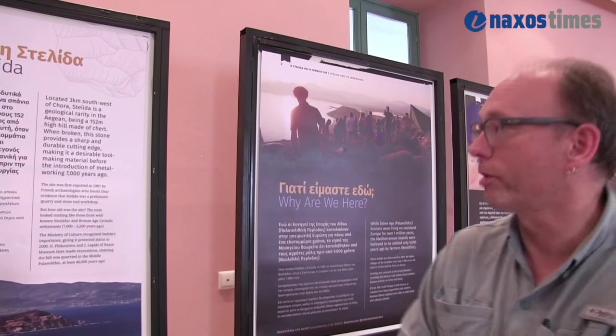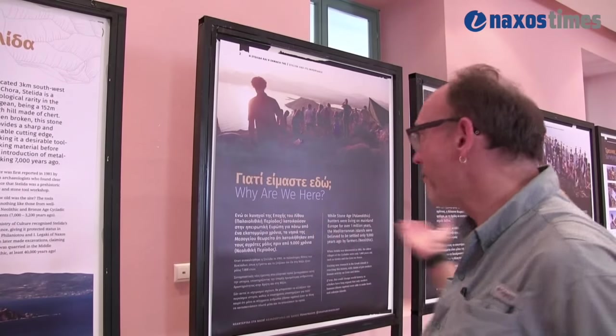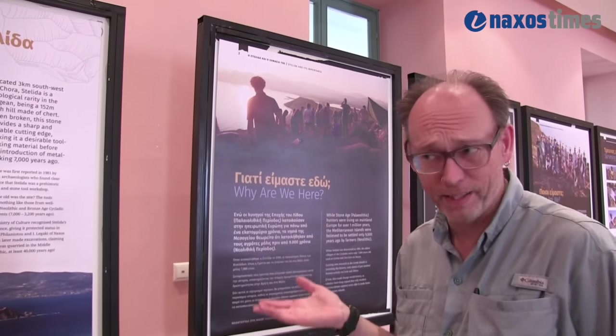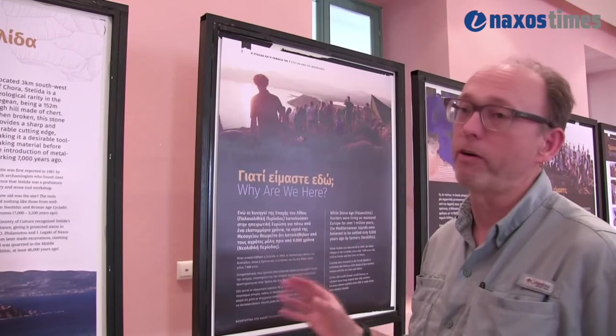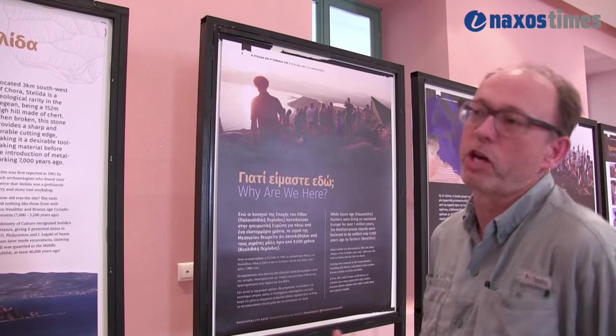Thank you for having us here. It's always great to be back in Naxos, particularly because the weather is beautiful here now and it's still snowing in Canada. What we have here is an exhibition that we've put together for the people of Naxos, and this is very much written for the public, the general public.